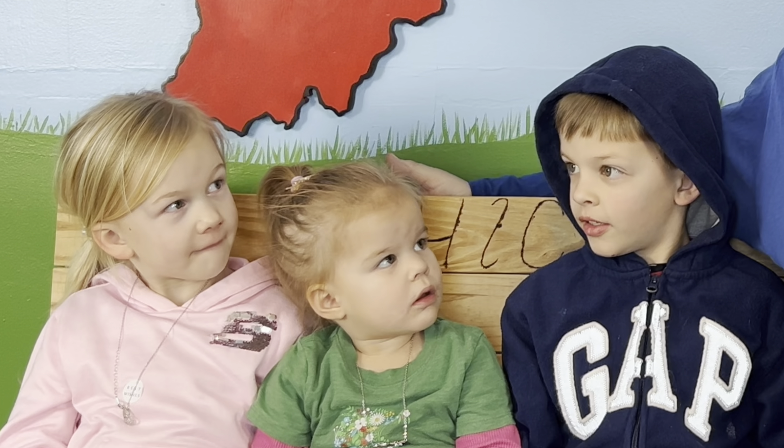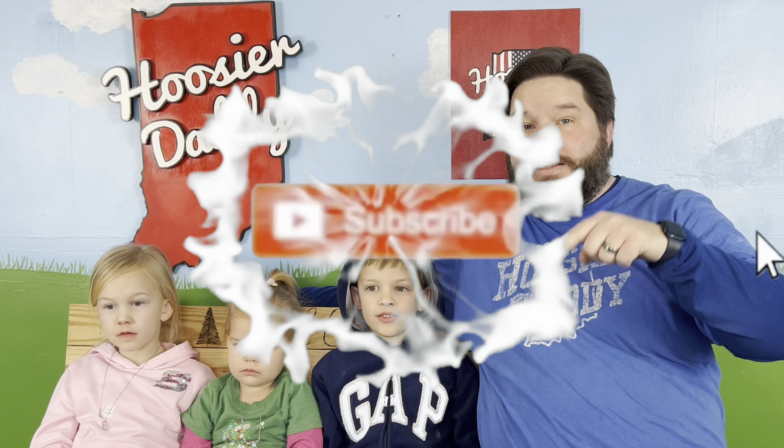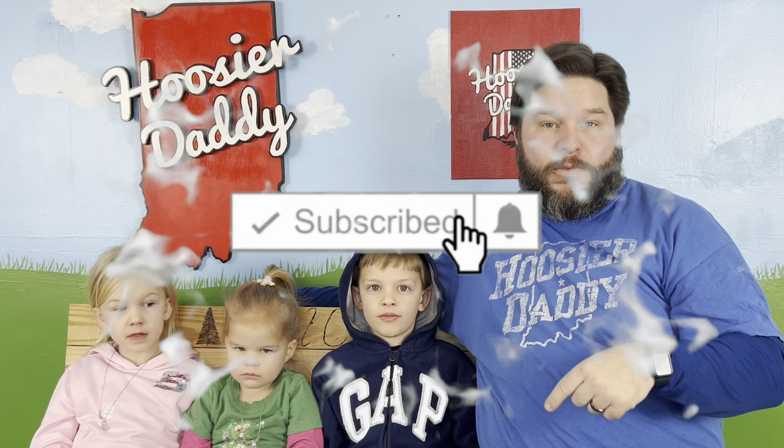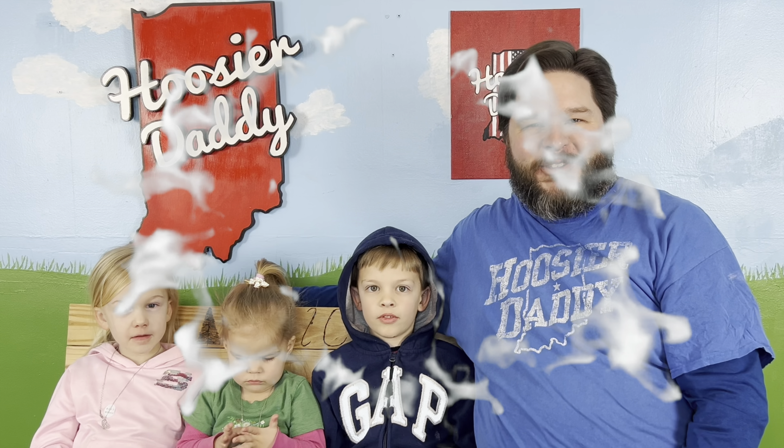Today is a very special day because I have my nieces and nephews with me today. You guys want to tell everybody your names? Miriam, Evie, and Micah. They are gonna be joining us today so this is gonna be a lot of fun. Before we get started, if you like food reviews and snack tasting videos and food challenges, make sure you hit that subscribe button down below as well as the notification bell, that way you don't miss out on any of the fun and you can be part of the Hoosier Daddy family.